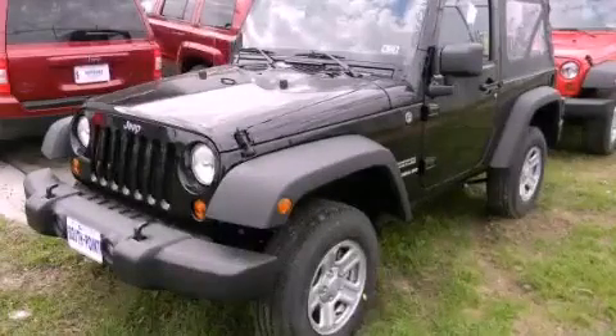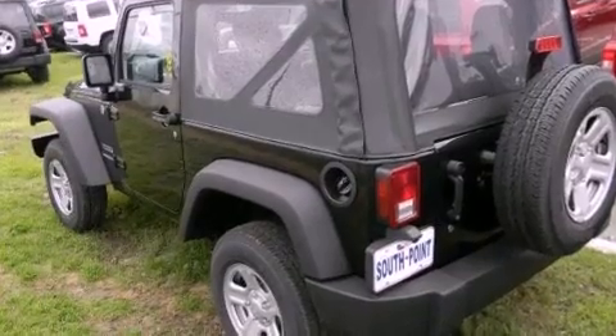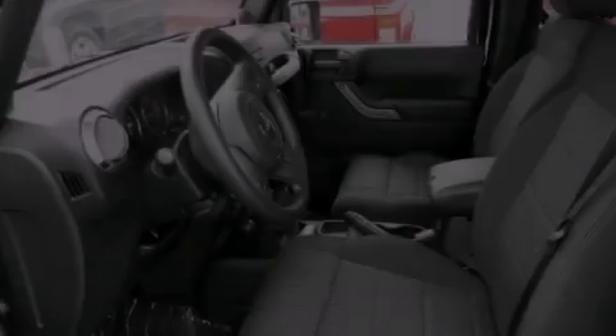This is a brand new 2012 Jeep Wrangler, a vehicle ready to take you anywhere. It features a 3.6-liter, six-cylinder engine and a manual transmission.